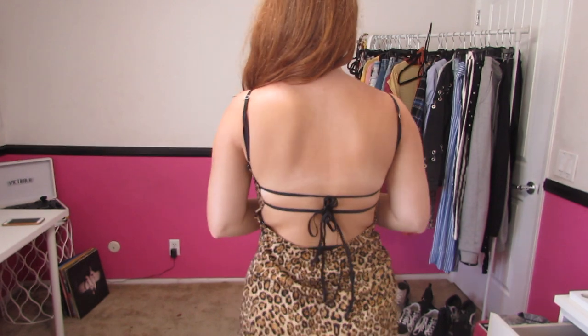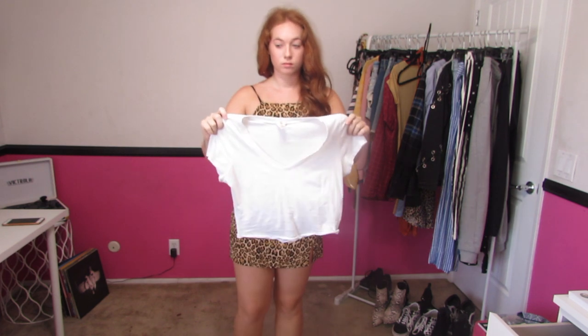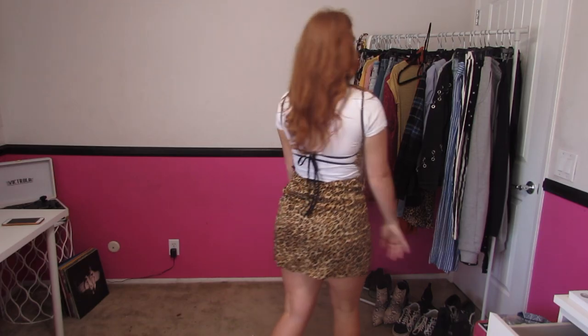Do you have those dresses which are definitely not school appropriate whatsoever? Like, this dress — it shows off my whole back. So something to fix that is just a simple white t-shirt. Throw it on and it could work for any outfit.